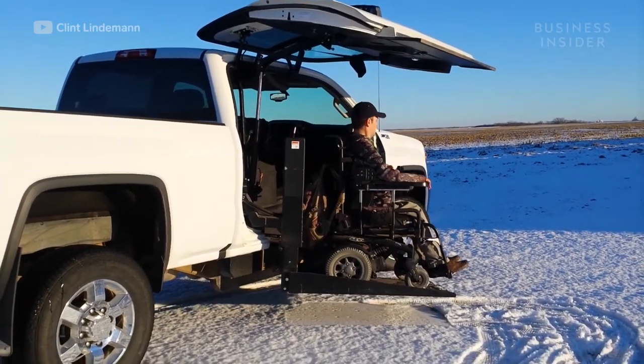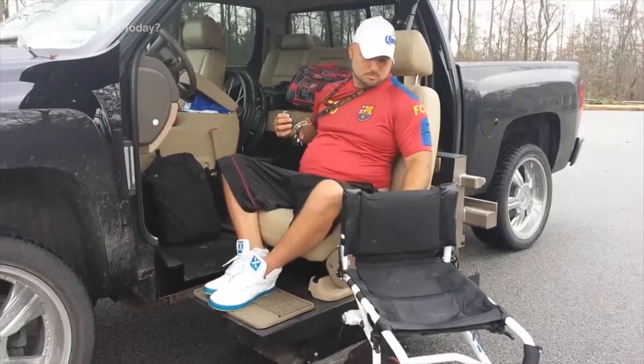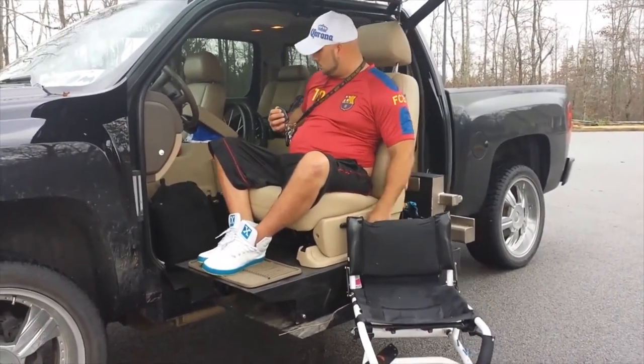It can customize the vehicle's passenger or driver's side and accommodate manual or power chairs. Customers also have the option to keep the manufacturer's seats.